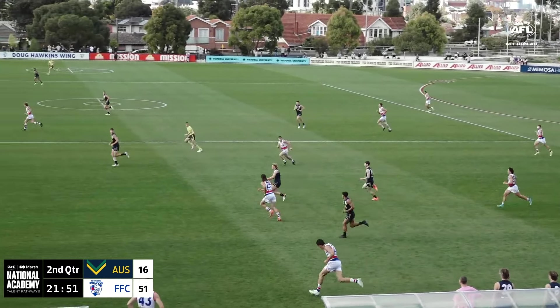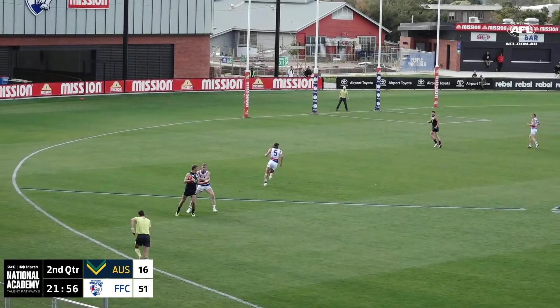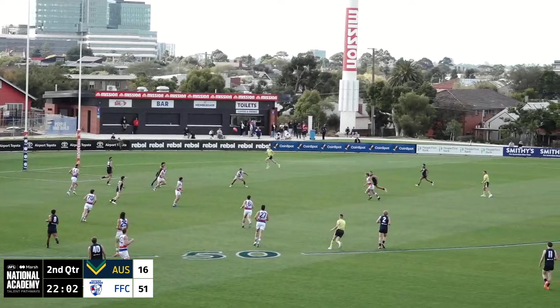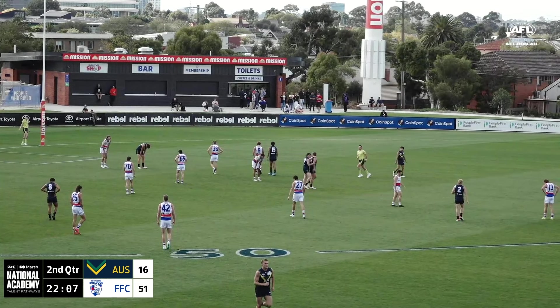He's got Ashcroft streaming past here. He's now the leading ball-getter on this ground. Wants to go over the top here to Welsh, who had a moment about five minutes ago. To try to find a target inside forward 50, he's going to play on with a booming ball inside. It's a lovely kick there.